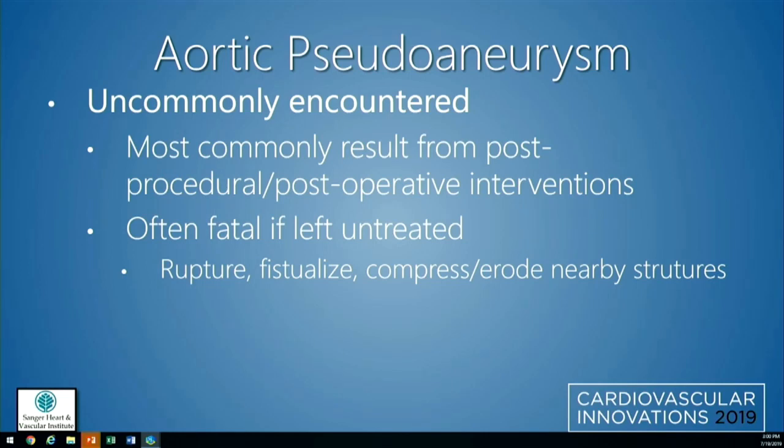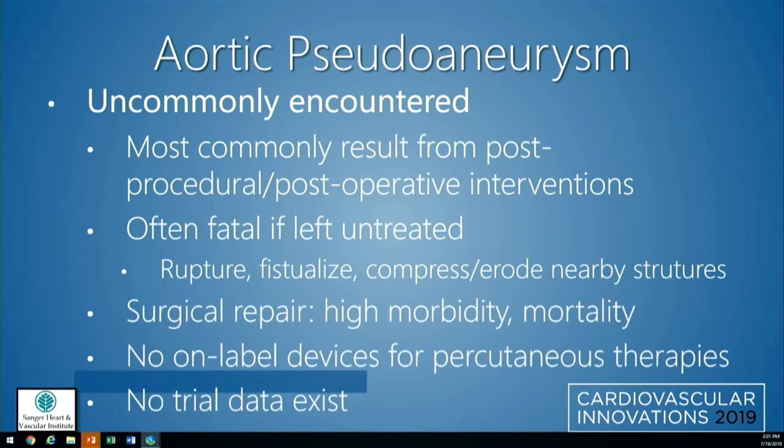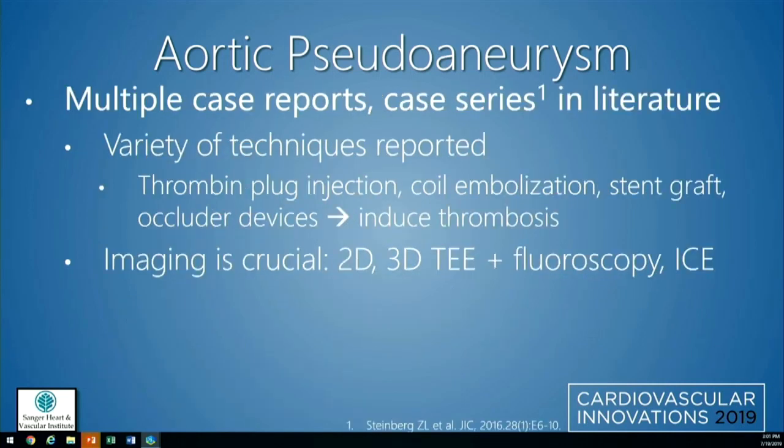Aortic pseudoaneurysms — aneurysms in particular — are very uncommonly encountered, usually from post-procedural or post-operative interventions. They're often fatal if left untreated, and can result in rupture, fistulization, or compression and erosion of nearby structures. Surgical repair has been reported but carries very high morbidity and mortality, with up to 30% of patients not surviving the first 30 days. There are no on-label devices for percutaneous therapies and no trial data — probably never will be given the low incidence. There are lots of case reports and one case series in the literature.